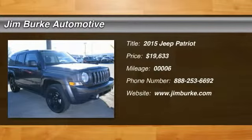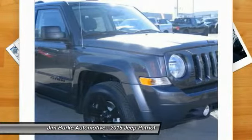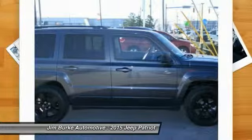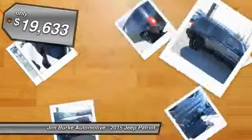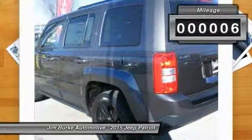The 2015 Jeep Patriot is unmistakably a Jeep. It looks like a cross between a Jeep Liberty and Jeep Compass, or maybe a three-quarter scale version of the big Jeep Commander. The Patriot has plenty of room inside for any size family and is priced below $20,000. This vehicle has less than 100 miles.